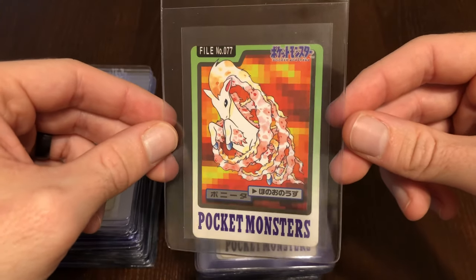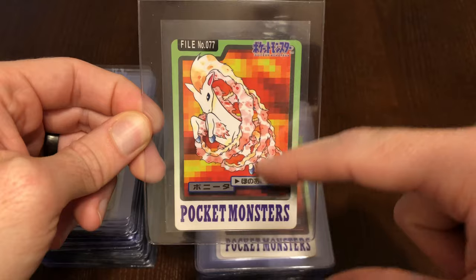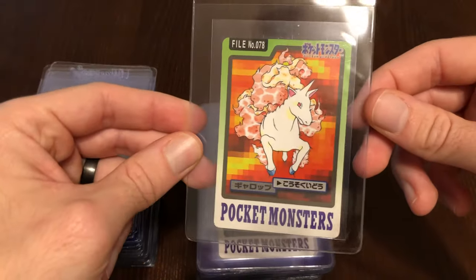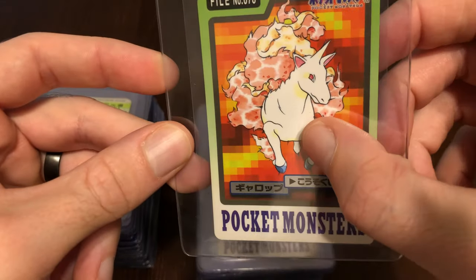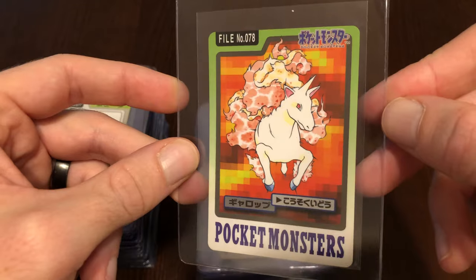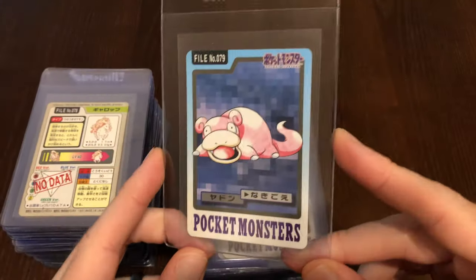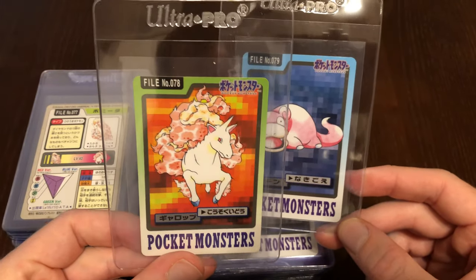We have Ponyta — you never really see the flame that long on Ponyta, so once again another unique artwork. We have Rapidash. That is the back leg — I know what you guys are thinking. We have Slowpoke. Maybe the one artwork where it's a bit questionable, and maybe that one shouldn't have made it past the screening.